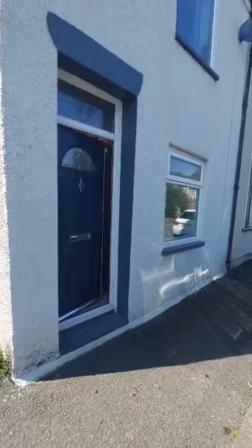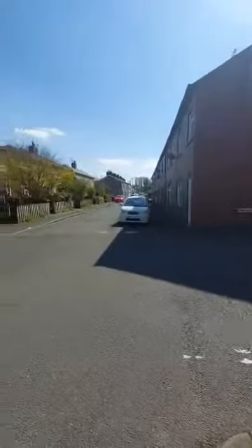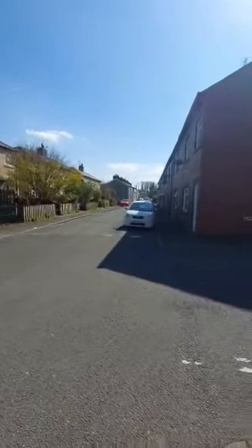Hi everybody, so today we are at number 39 Dale Street in Ulverston. Located just a five minute walk from Ulverston Town Centre, and you are just a five minute walk from the canal as well. It is a two bedroom end of terrace furnished property.